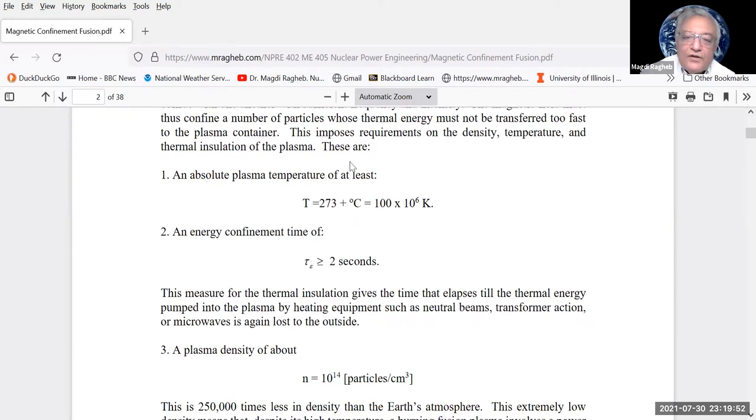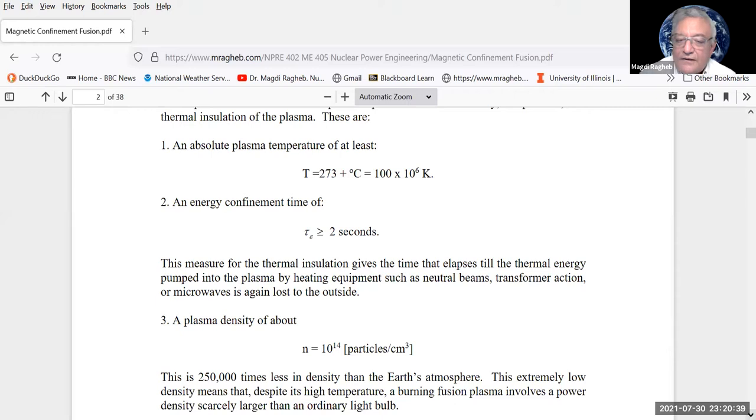In the Lawson criterion, density multiplied by energy confinement time must be satisfied. In inertial confinement we imitate a supernova — density is very high but confinement time is short (microseconds). In magnetic confinement we play on the energy confinement time, operating with low ion density but confining particles for a very long period. The Lawson parameter in CGS units requires N·τ_E ≥ 2×10¹⁴ particles·seconds per cm³.